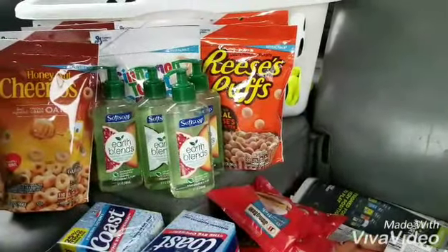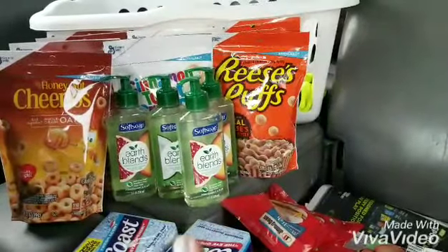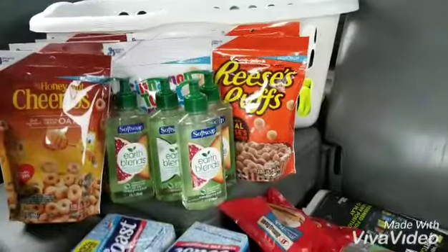Actually there was one beep at the end because I had slipped in two coupons by accident for the Reese's Puffs — they got mixed in because they looked the same as the hand soaps.